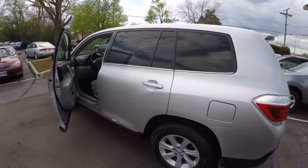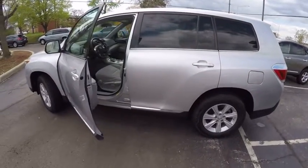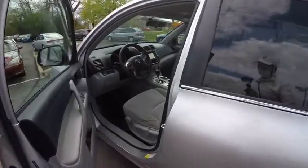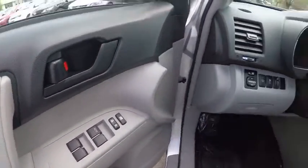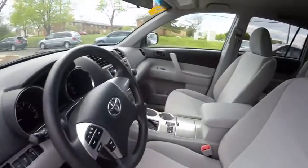Here are some of this vehicle's great options: traction control, power steering, cruise control, child safety locks, power brakes, trip odometer, power door locks, brake assist, tachometer.